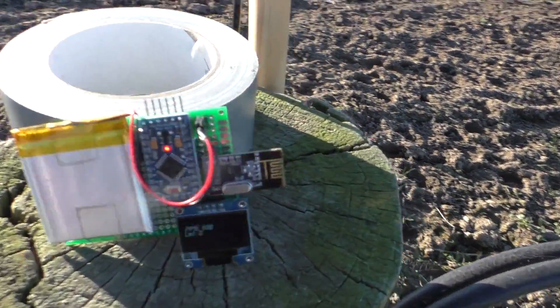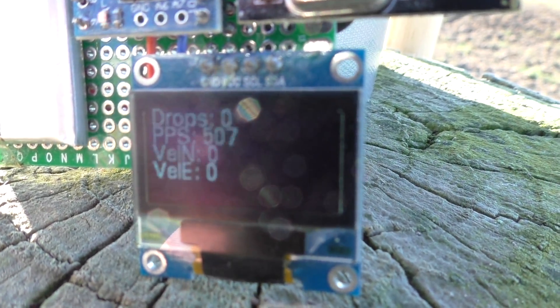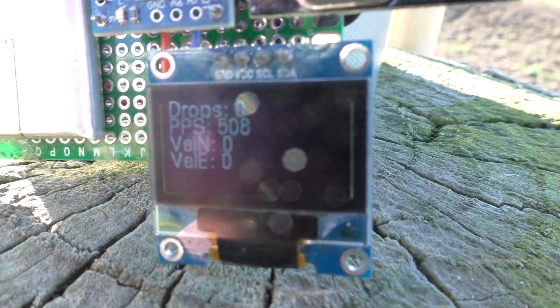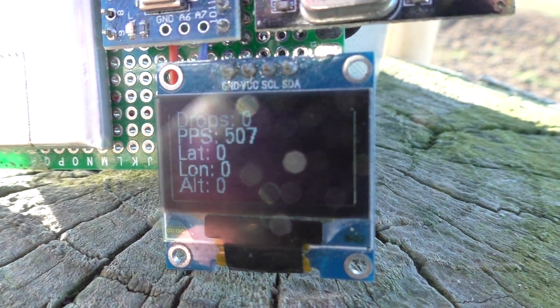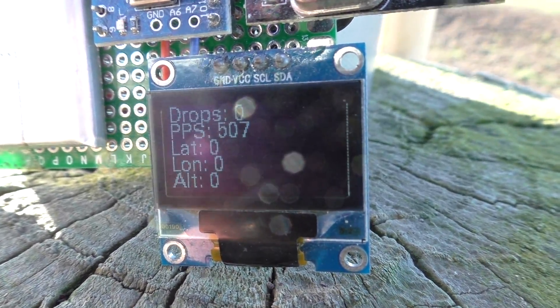Just to establish a baseline or a 100% value, we're looking at just over 500 packets per second at this point — that's about the maximum I've ever seen, so I'm going to call that 100%.